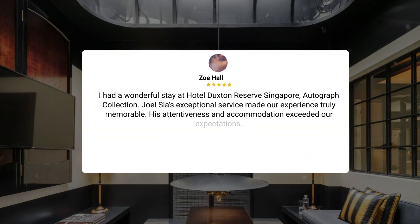I had a wonderful stay at Hotel Duxton Reserve Singapore Autograph Collection. Joel Sia's exceptional service made our experience truly memorable. His attentiveness and accommodation exceeded our expectations.